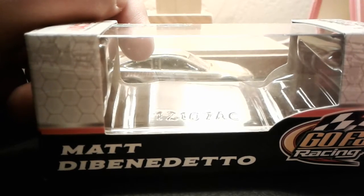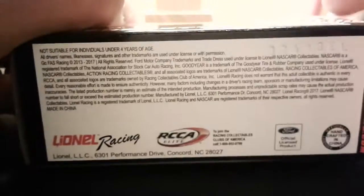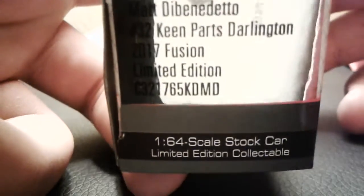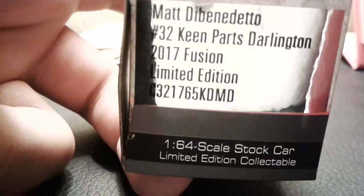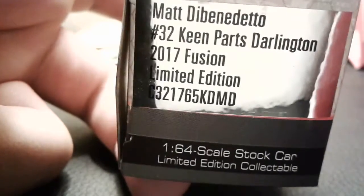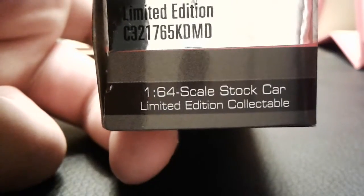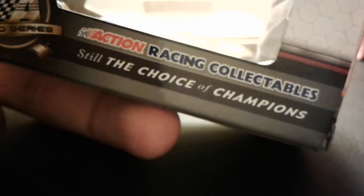Let's take a look at the box real quick. There's the Wayne logo right there. NASCAR Action 25 — Matt DiBenedetto, GoFast Racing, a bunch of information down there. It says Matt DiBenedetto, Keen Parts, Darlington. This is a Darlington throwback, by the way — 2017 Fusion, limited edition, 1:64. And then Action Racing Collectible — Choice of Champions. So yeah, that's the box right there.